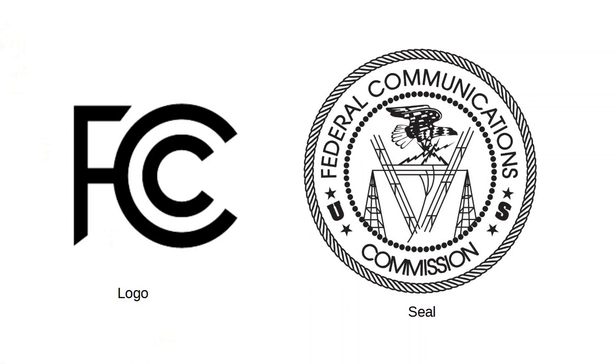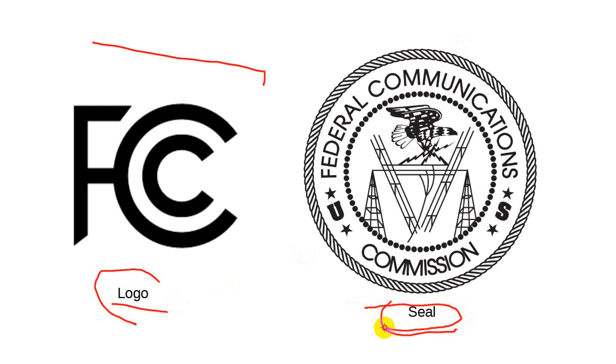Let's take a look at two FCC-related graphics. The one on the left is the FCC's logo and is found on millions of devices. What's on the right is not the logo, but rather the seal of the FCC. It is in here that we look for symbolism.